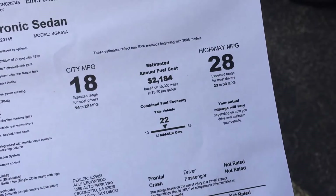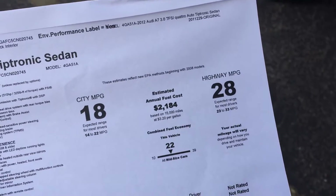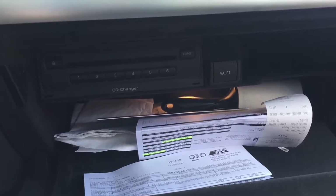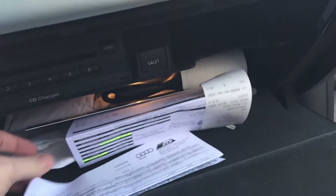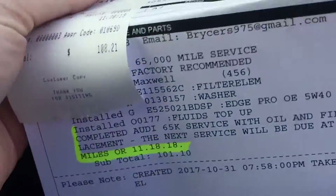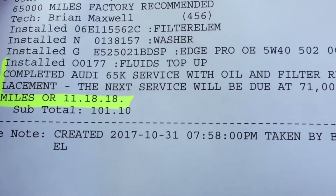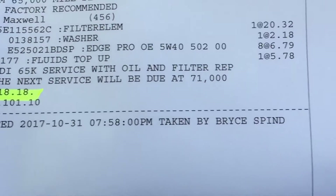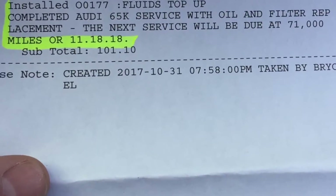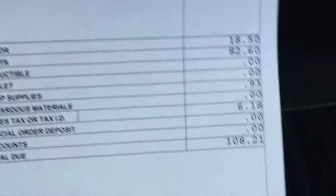I'll quickly cover the oil change cost since I just had that done a few days ago. There's the glove box for those curious. I got the oil change done at the dealership — it was the 65,000-mile service with about 63,000 miles on it. It came out to $108 total, and that includes full synthetic 5W-40 oil, a new filter, and a vehicle wash. In my mind, $100 isn't bad for a full synthetic oil change on a European vehicle.